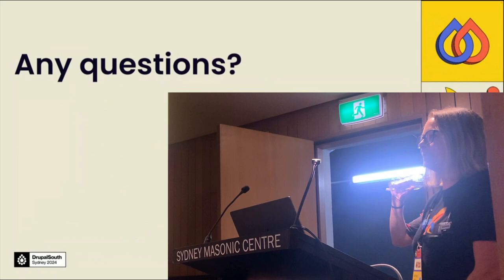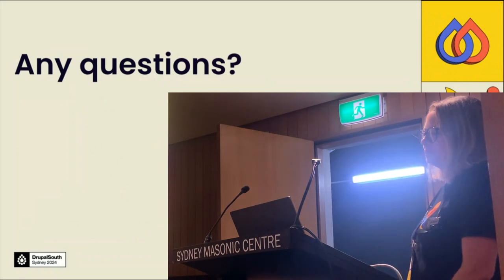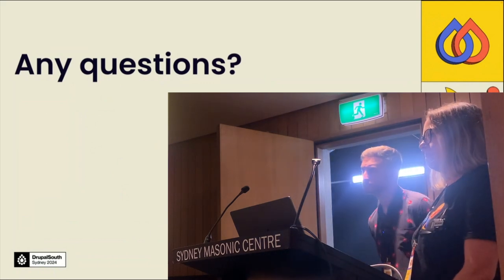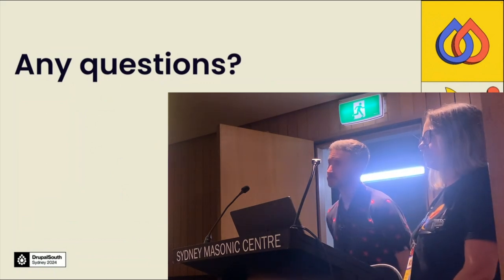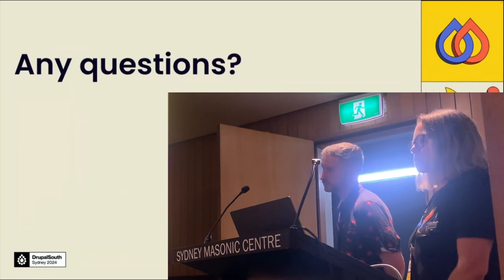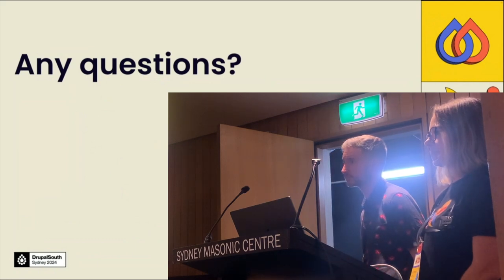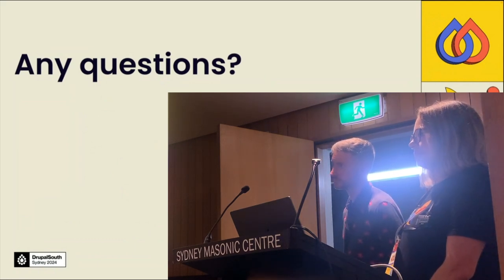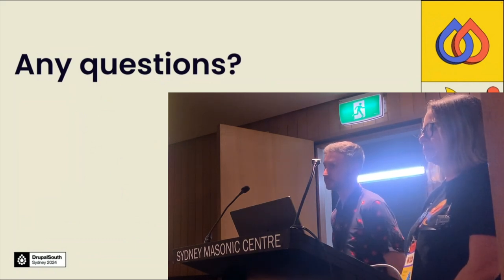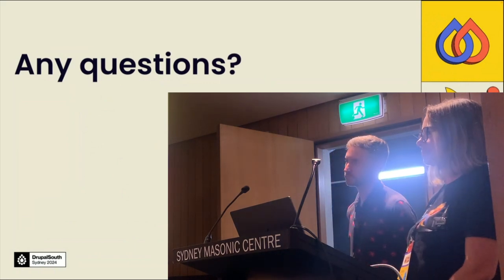Question from audience: How important are internal design systems, like having something you're working from with prototypes internally that you can reference, versus just looking at what the client has and saying what can we do with that?